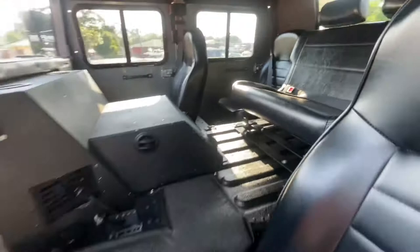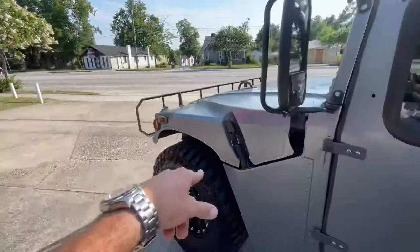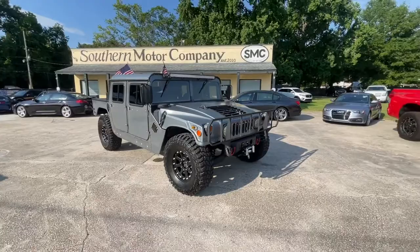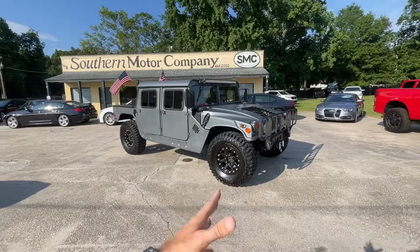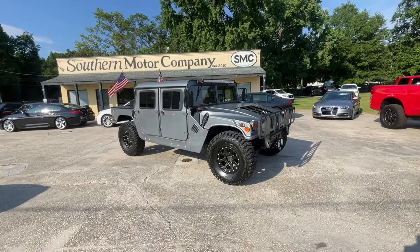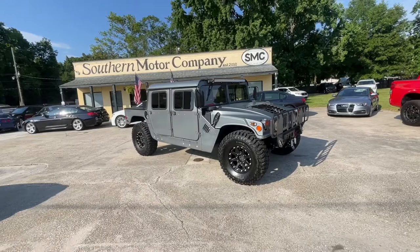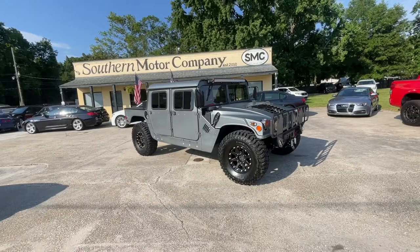There you go — you got to see it first right here at Southern Motor Company. If you need more details, don't hesitate to reach out and give us a call at 843-277-2983. If you need more video footage — maybe with the hood open or under the vehicle — just let me know. Visit us online at smccharleston.com. Hit the like button on YouTube, leave a comment, and if you need financing, talk to us and we'll try to figure it out. Thanks for watching!